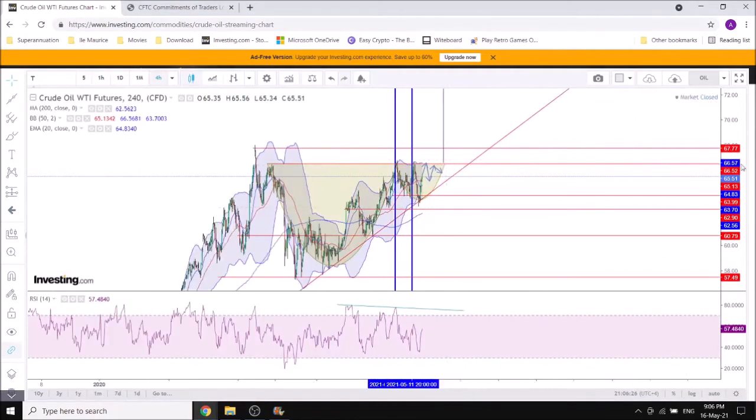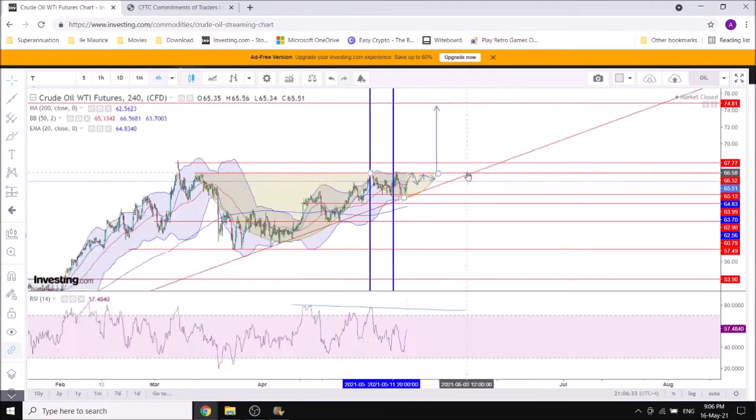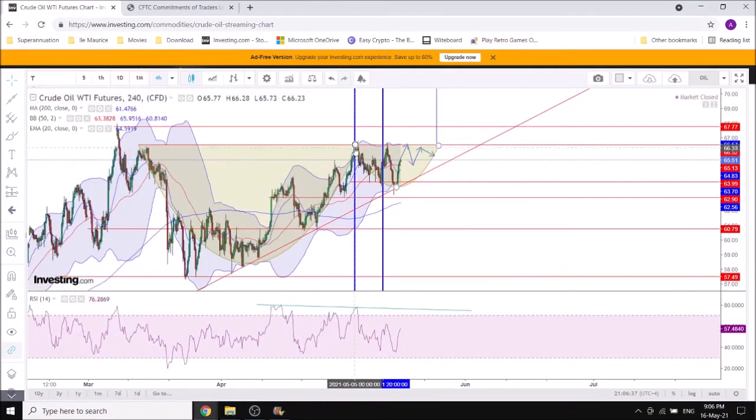If we look at the four-hour chart, it looks pretty much the same. We had the divergence on that move failing to break above 66 — that was a sell short signal, but it didn't actually push extremely low. It didn't actually reach the potential target a bit below 63, though it did almost reach the target by clearing up the divergence. So that could be validated somehow.